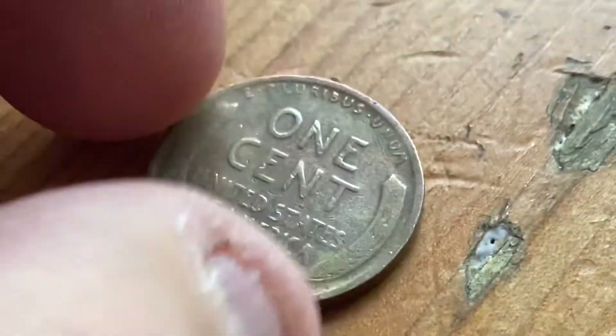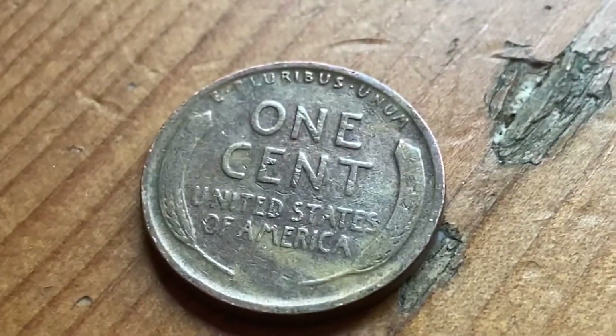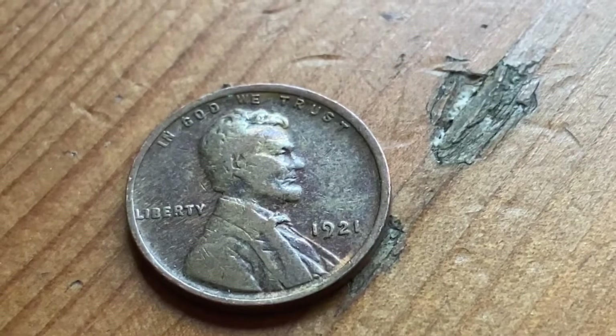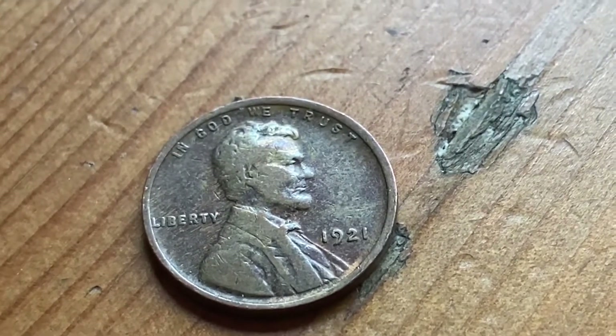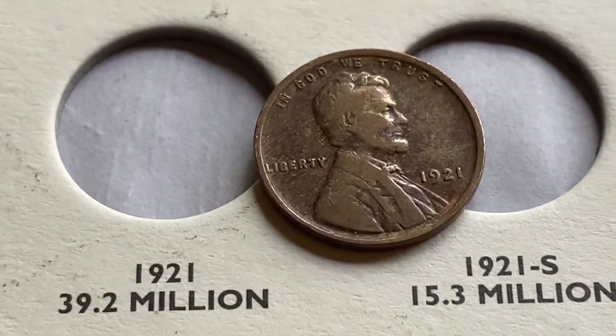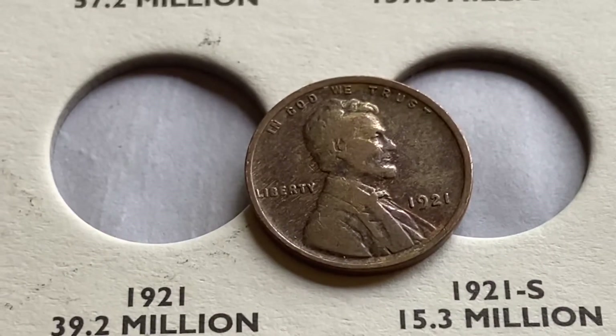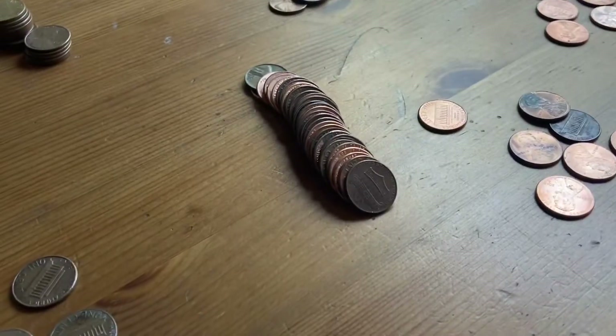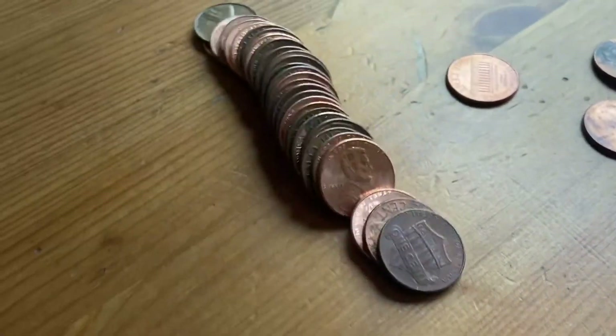It's a 1921, Philadelphia mint. I've got a check on that, but I do believe it's a really good one, so let me find out the mintage right now. 39.2 million, and this is a pretty nice-looking coin too. It came out of this roll, and let's do the next bit live just for fun.